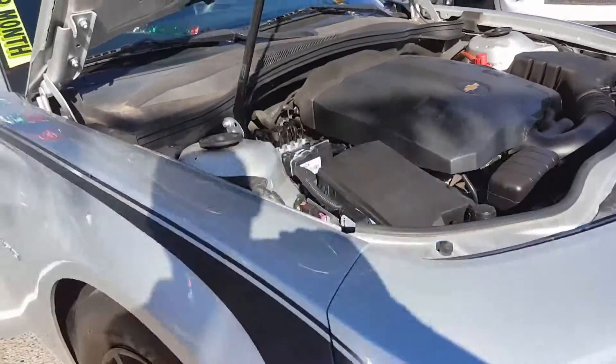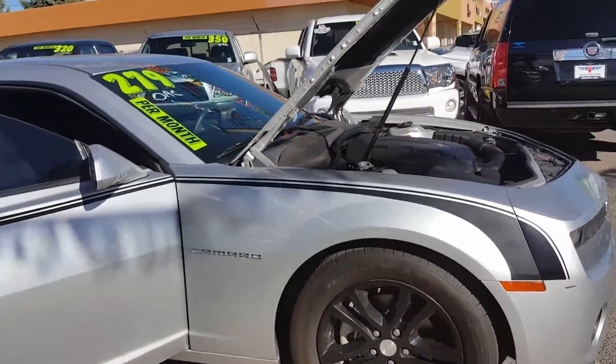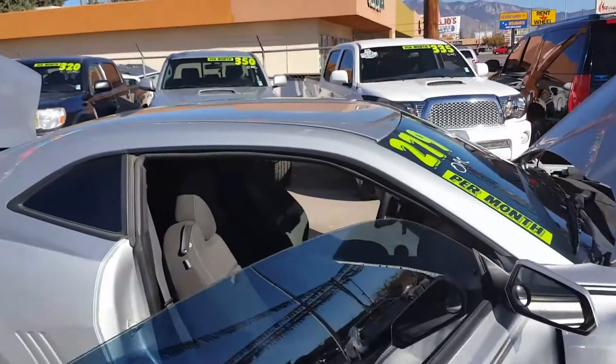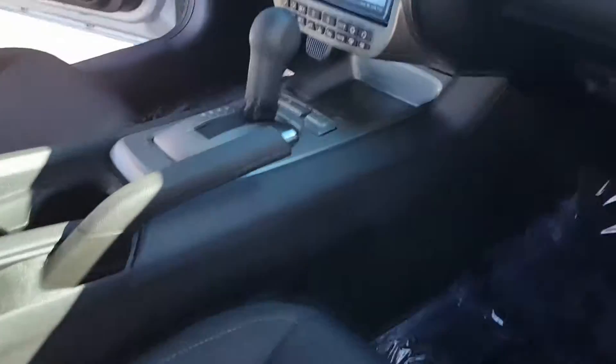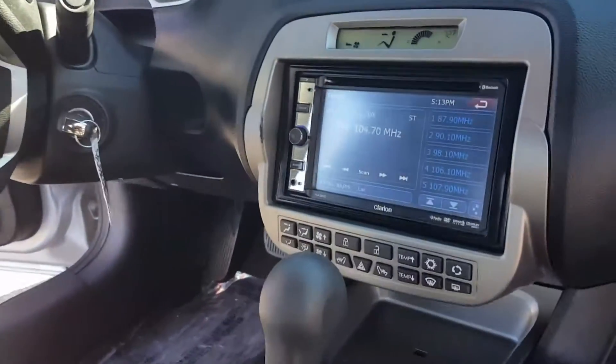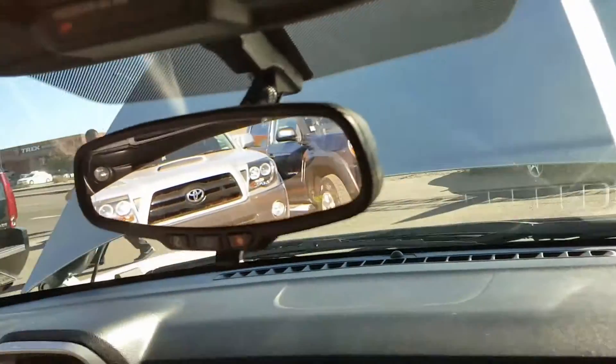Sleek car — this one's rimmed up, got some Goodyear radials on it, oversized tires, oversized rims. Interior is cloth and in really good shape. This one has an aftermarket deck with a backup camera — very cool looking out of this vehicle.